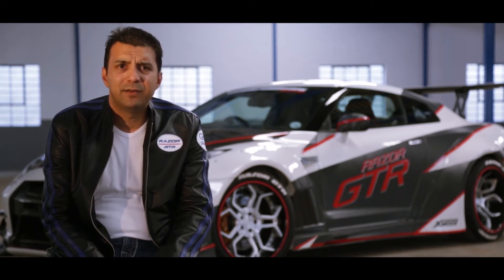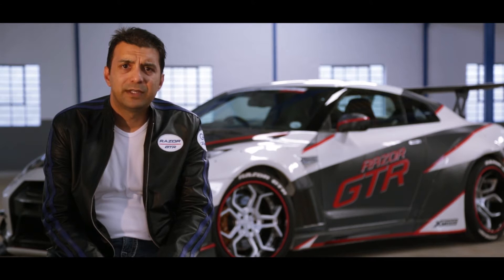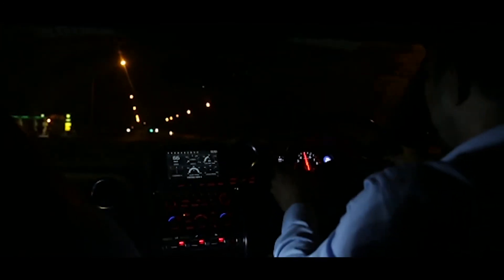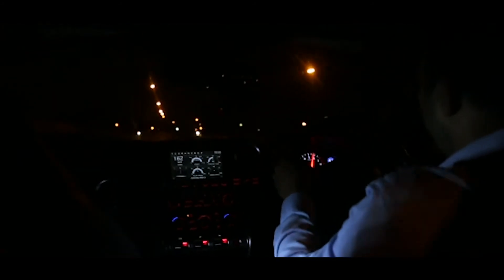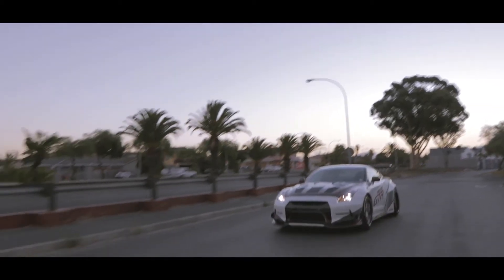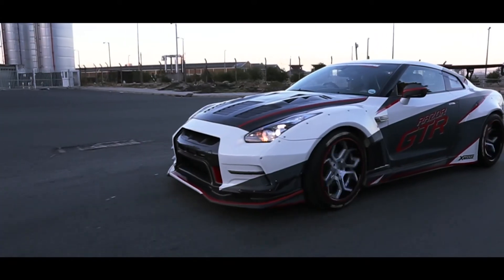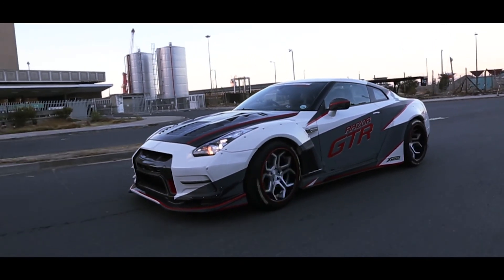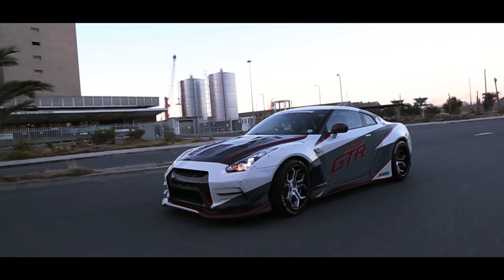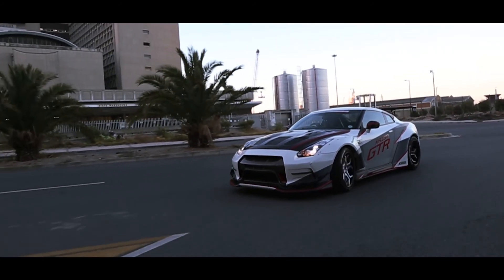We've managed to get a supercar, engine-wise, to a thousand horsepower on pump fuel. And the one thing that I'm really pleased and satisfied about is that we've created our own identity. We've created a car that is proudly South African — everybody that has worked on the car — and that was the intention from day one. It was an easy route to buy a kit from overseas, but we wanted to create a proudly South African version of a GT-R. And today I'd like to present to you the Razor GT-R.